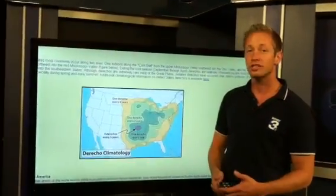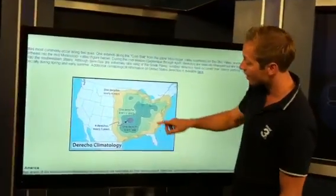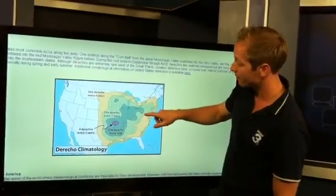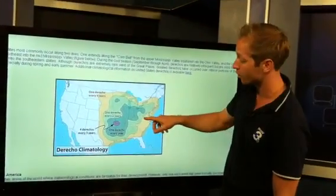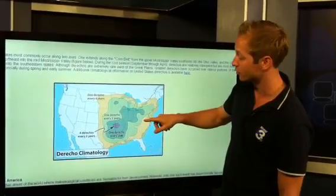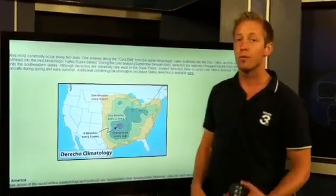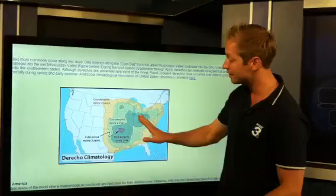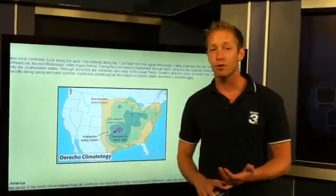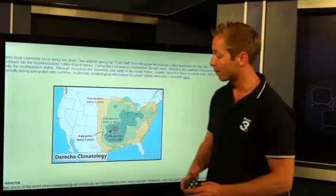One other thing I want to show you is just how common these are. For our area, very uncommon. There's a big difference between the western side of the mountains as opposed to the eastern side as we work our way into Virginia — about one every four years for the majority of Virginia into West Virginia, versus about one every two years on the western side. The mountains usually stop them, but yesterday with temperatures around 104 degrees and plenty of moisture, we were able to get one in here.